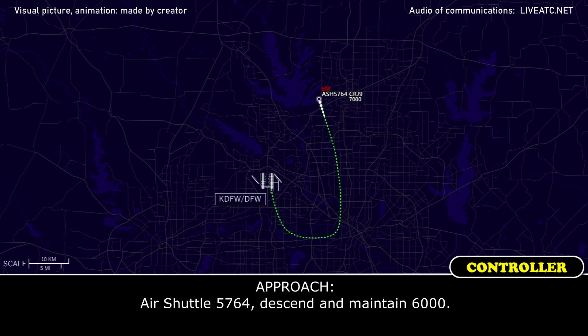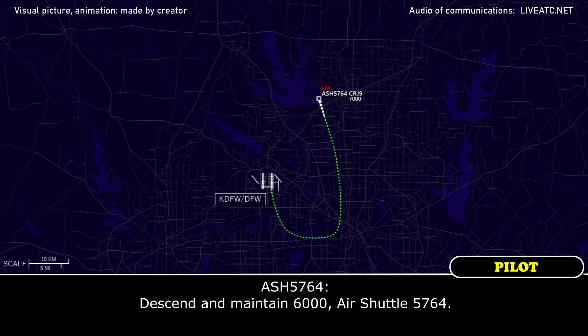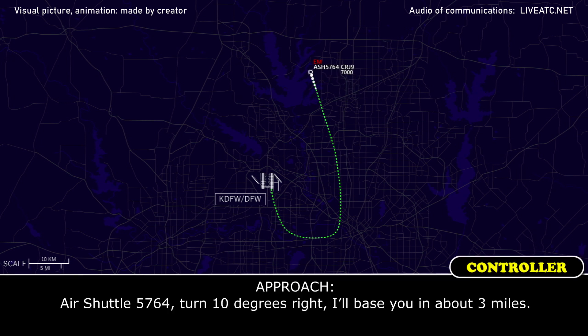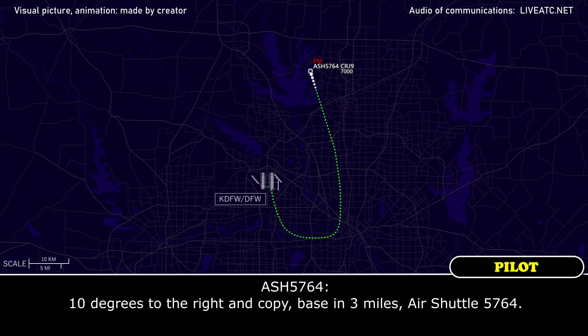Runway 17 Right, Air Shuttle 5764. Air Shuttle 5764, descend to maintain 6,000. 17R, 6,000, Air Shuttle 5764. Air Shuttle 5764, turn 10 degrees right, I'll face you to the base in about 3 miles. 10 degrees to the right, copy base in 3 miles, Air Shuttle 5764.